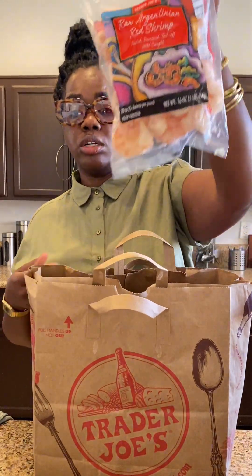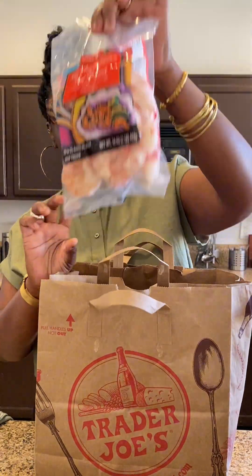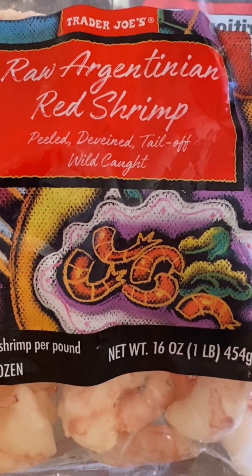I got some shrimp. This is the only kind of raw frozen shrimp that I buy from Trader Joe's because it has a very good flavor. It's the raw Argentinian red shrimp.